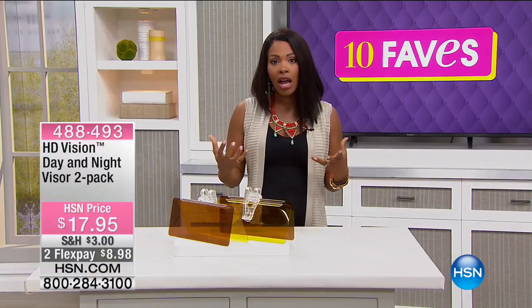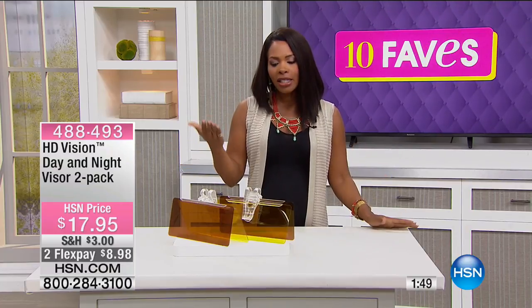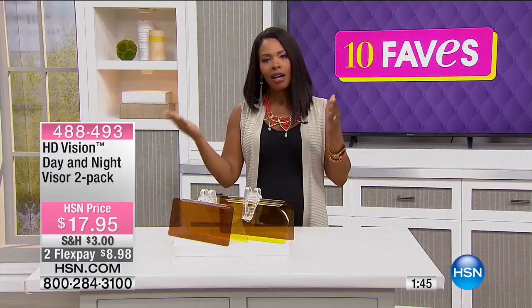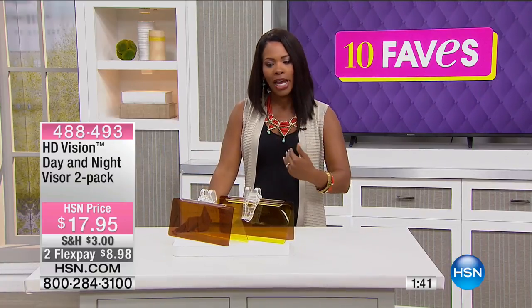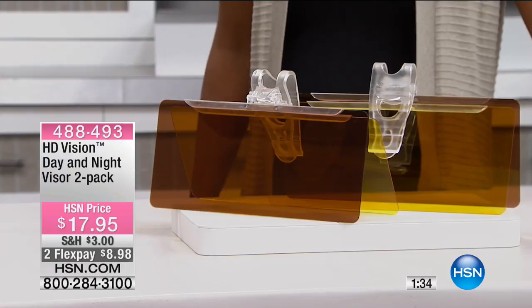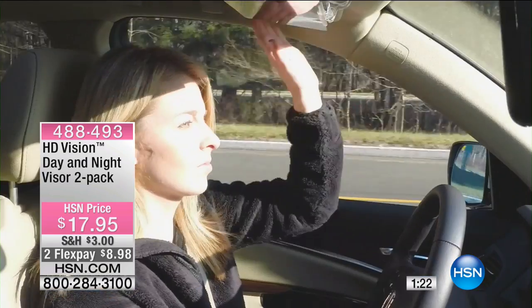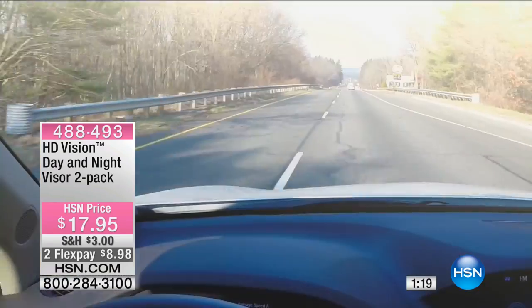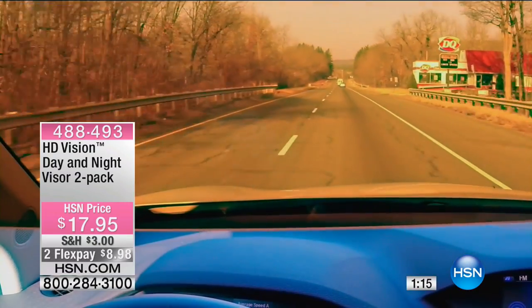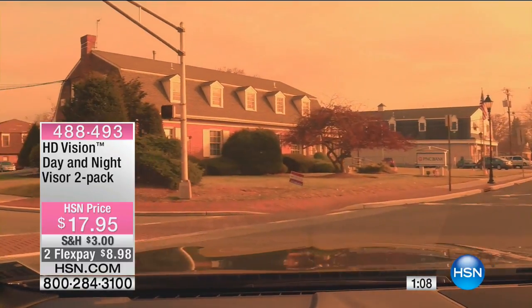You're getting two — one for each car, or one on the driver's side and one on the passenger's side, because it's not just the driver annoyed by glare. They're two FlexPay of $8.98. I'll share a personal story: I was driving on the freeway in Dallas, driving straight into the sun with a little bit of rain, and I literally could not see a thing — even wearing sunglasses. This is just an extra line of defense. Remember: yellow is for night, brown is for day.